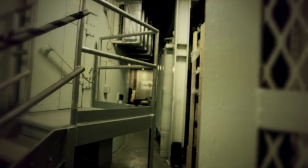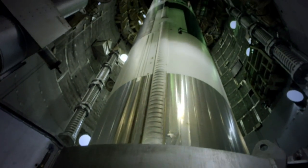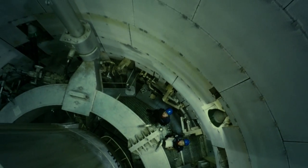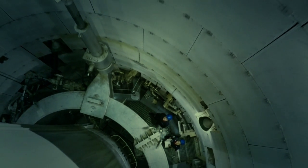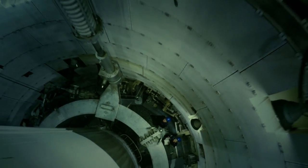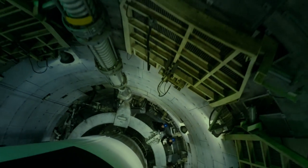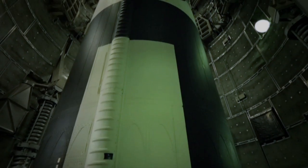Every time I went on to a complex, every time I saw a Titan II missile, I had the same sense of excitement. You couldn't see the warhead from the bottom because you were eight stories down, and the cone of the warhead disappeared off in the distance.